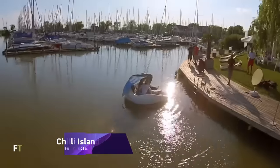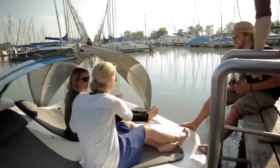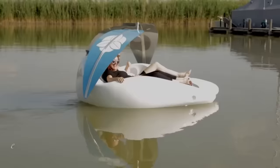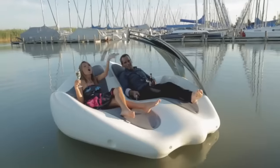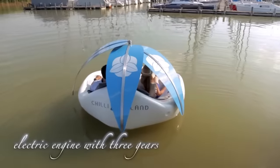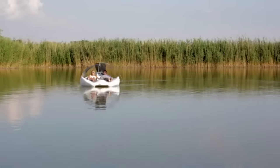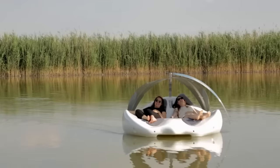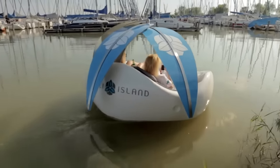Chile Island. Relax and have fun on the water with Chile Island's electric watercraft, a one-of-a-kind combination of leisure and technology. The classic base model costs 9,985 euros and comes with a 40 watt music system and a 0.5 kilowatt engine. Single-seat models start at around $5,000, while two-seat models offering additional room and comfort cost between $10,000 and $20,000.